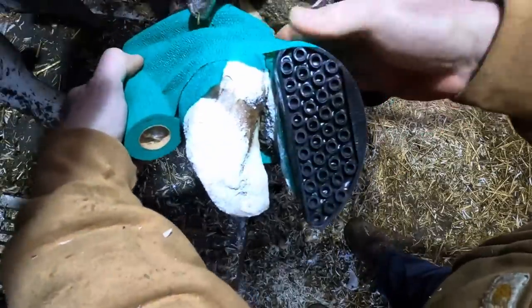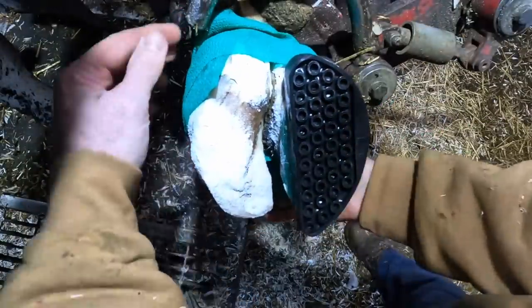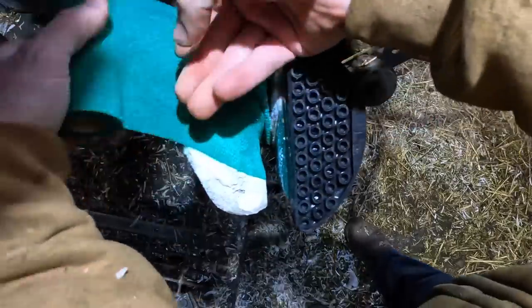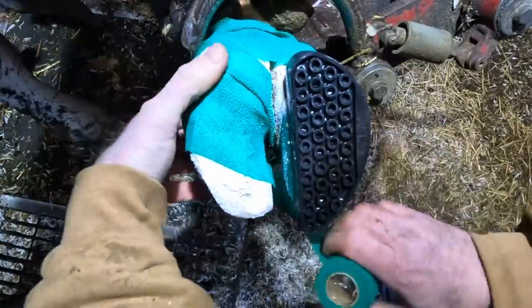Based on the severity of this lesion, it's really not going to take long to get it to heal up. The salicylic acid wrap will take care of that dermatitis. That block is going to give that sole time to get a little bit thicker, and within a couple of weeks this cow will be back to normal.